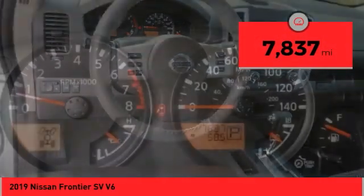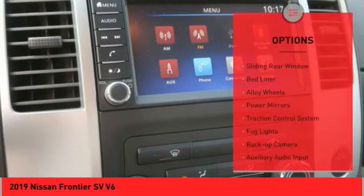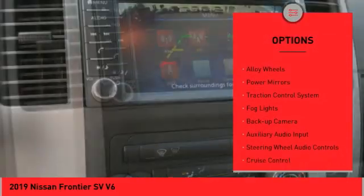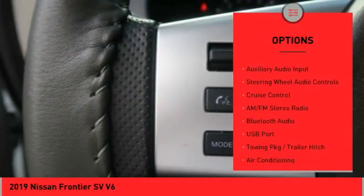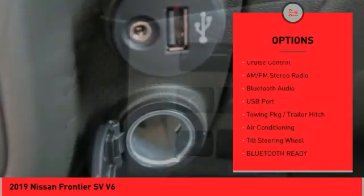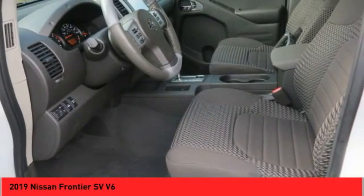This vehicle has less than 8,000 miles. Here are some of this vehicle's great options: sliding rear window, bed liner, alloy wheels, power mirrors, traction control system, fog lights, back-up camera, auxiliary audio input, steering wheel audio controls, and cruise control.